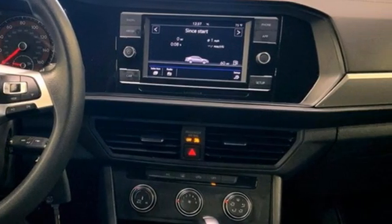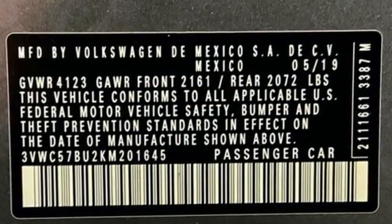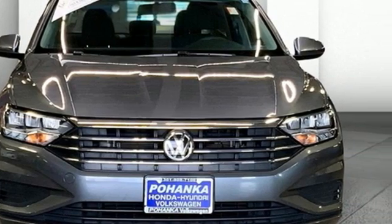New Car Test Drive finds the interior clean, stylish and comfortable while being smart, accommodating and functional. Enjoy every drive in a Volkswagen. Experience it for yourself today.